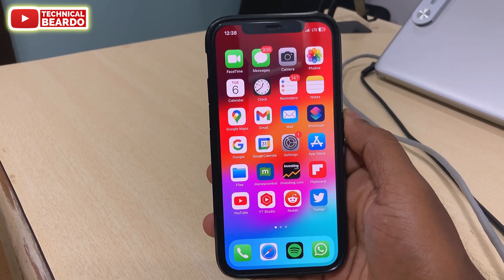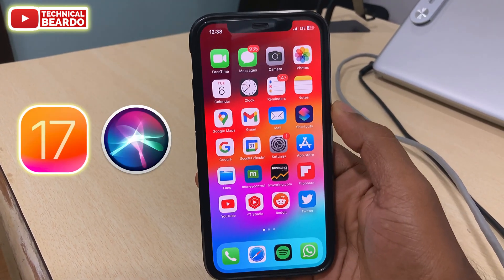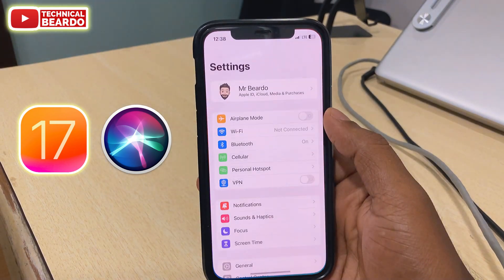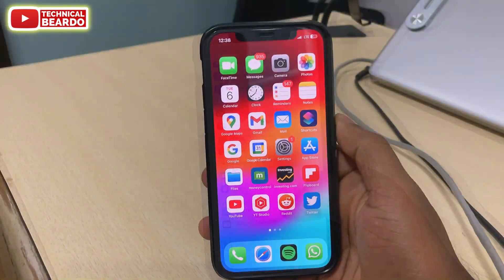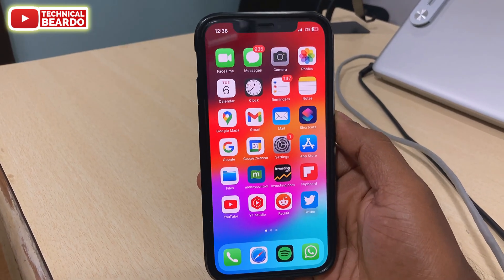Hey guys, welcome — Technical Beardo here. Today in this short video, I will be talking about a new iOS 17 feature regarding Siri. Basically, it is a new feature added to Siri which is really helpful for every iPhone user.